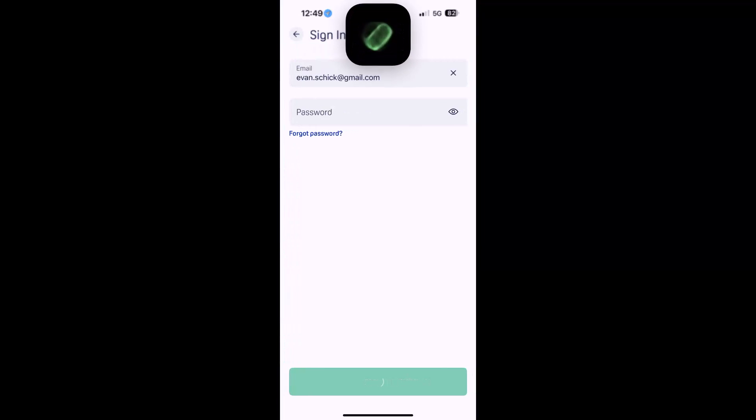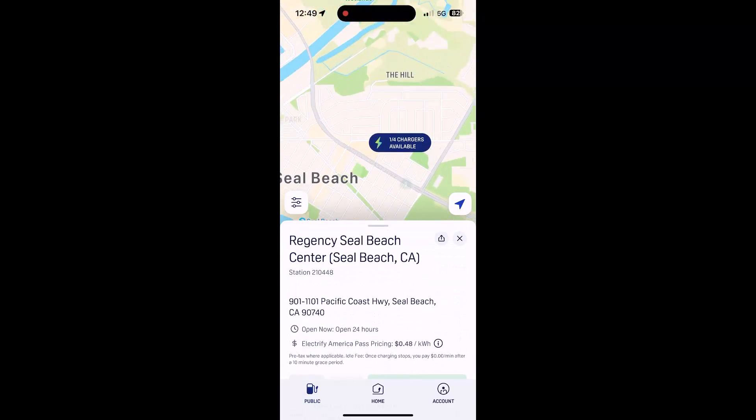I did just see somebody pull out an ID4, so we're going to pull our ID4 in. We're going to activate the charger here, so I'm going to sign in. And there we are at the Regency Seal Beach Center Electrify America. We're going to scroll down - dispenser number one. We're at the dispenser that shares the CHAdeMO handle as well as the CCS handle.